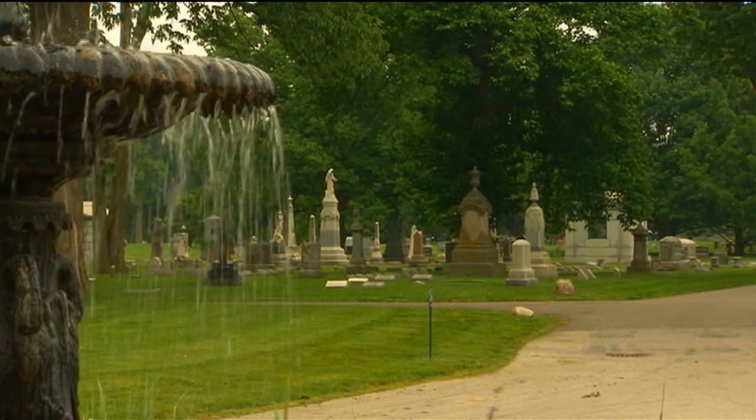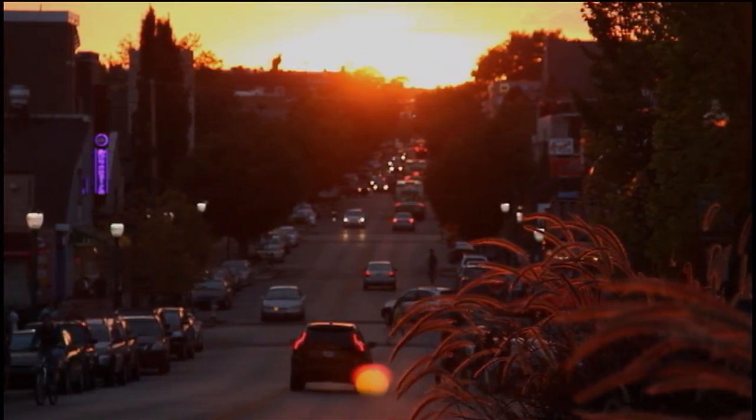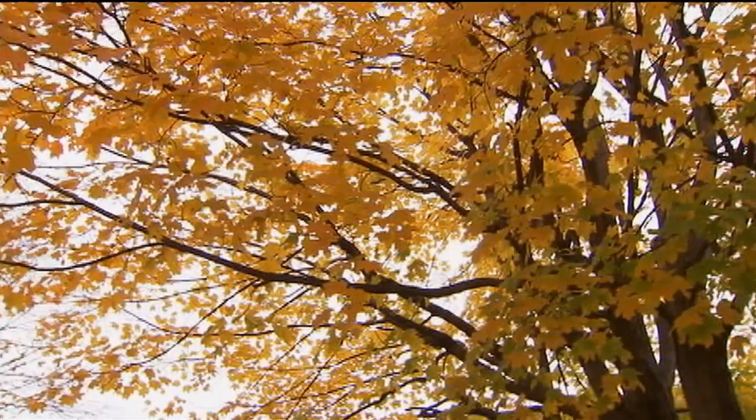Forests are everywhere, even in the city. A forest in a city is called an urban forest. A lot of trees in an urban forest have been around longer than the trees you might see in rural areas.